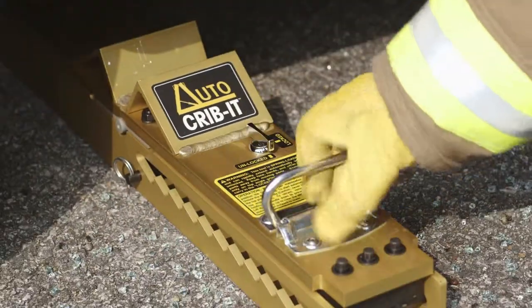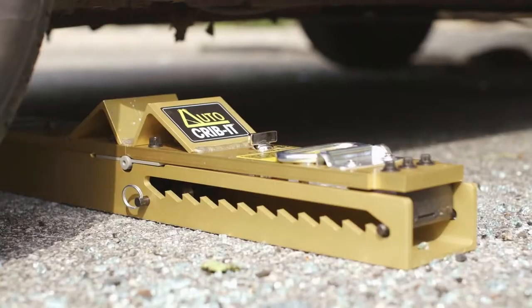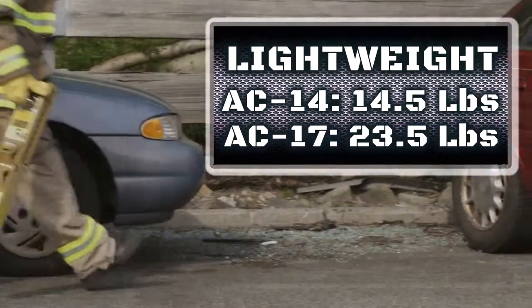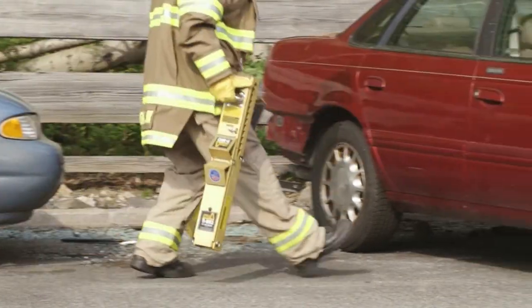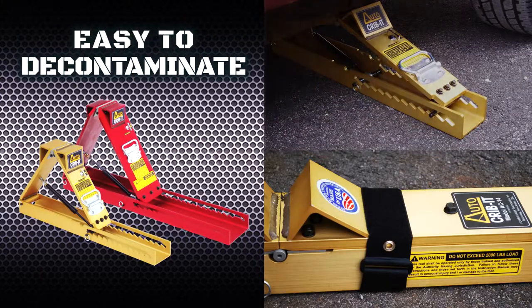AutoCribbits provide enormous load holding capacity, perfect for rapid intervention teams. Made from high-strength aluminum, the AC14 and AC17 weigh in at only 14 and a half and 23 and a half pounds. And as a metal product, AutoCribbits are easy to decontaminate.